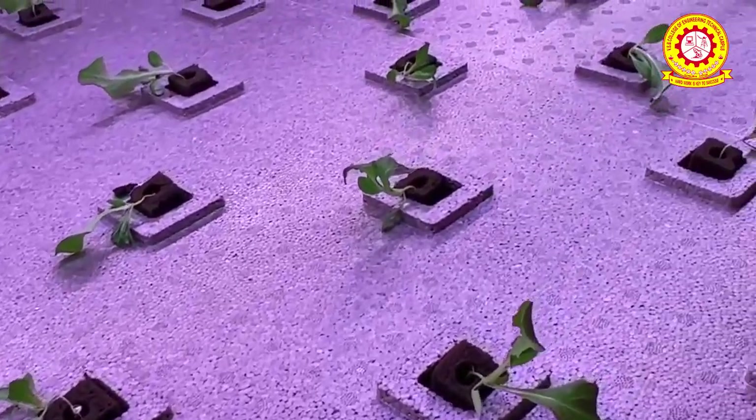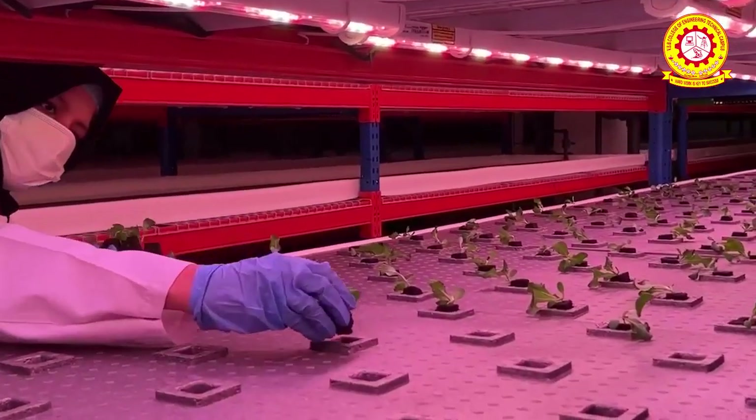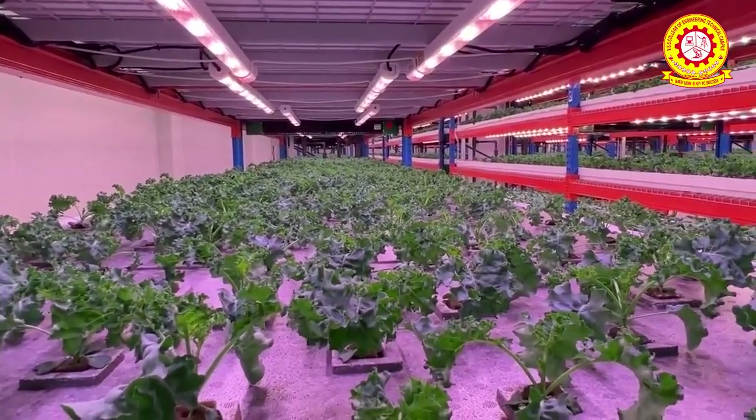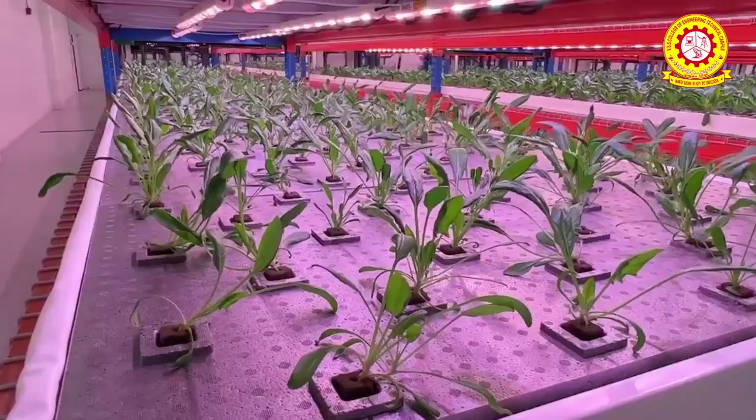Vertical farming offers several potential benefits including increased crop yields per square foot, water conservation, reduced land use, year-round production, reduced transportation costs, improved crop quality, and reduced use of pesticides and herbicides.